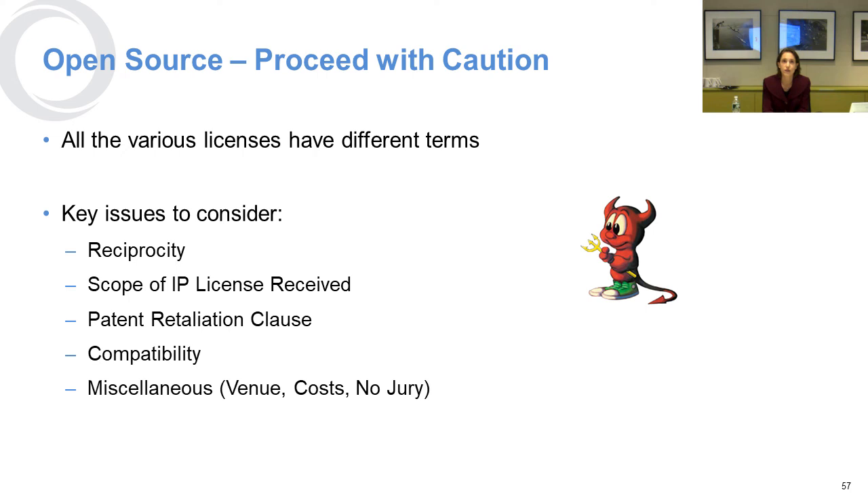With respect to open source, you should definitely proceed with caution. All of the various licenses you'll encounter will have different terms, and you should consider whether they require reciprocity, what the scope of the IP license is, and whether there's a retaliation clause with respect to their patents and any compatibility issues. Other things that could come up in license terms could be venue — in other words, where somebody could sue you, and if you agree to use that open source software you might be agreeing to being sued in Fargo, North Dakota.